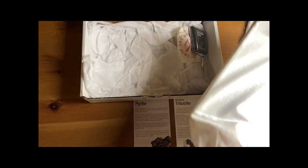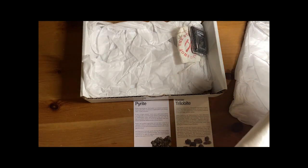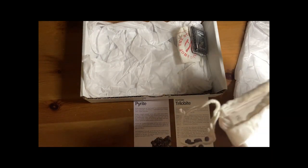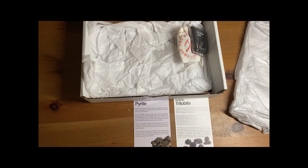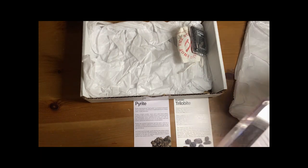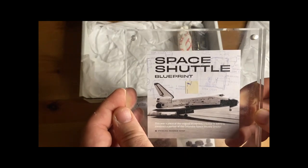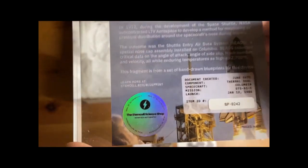In 1972, NASA hired LTV Aerospace to develop the shuttle entry air data system — a method for measuring air pressure distribution around the spacecraft's nose during re-entry. Due to the extreme heat of re-entry, which could reach temperatures as high as 2,700 degrees Fahrenheit or 1,480 degrees Celsius, this assembly and the leading edges of the wings were protected by black tiles made of reinforced carbon-carbon material, referred to as RCC.